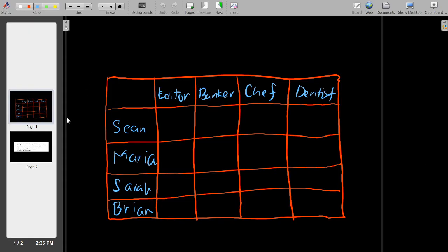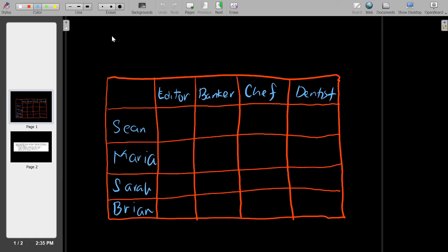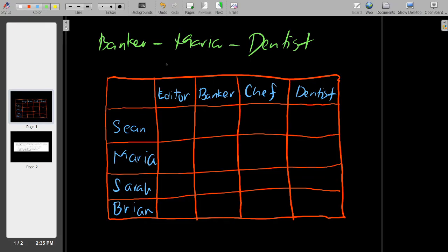Let's go to our clues. The first clue says that Maria gets home from work after the banker but before the dentist. So, from the first clue, obviously Maria is not the banker — we can mark an X here — and also Maria is not the dentist.